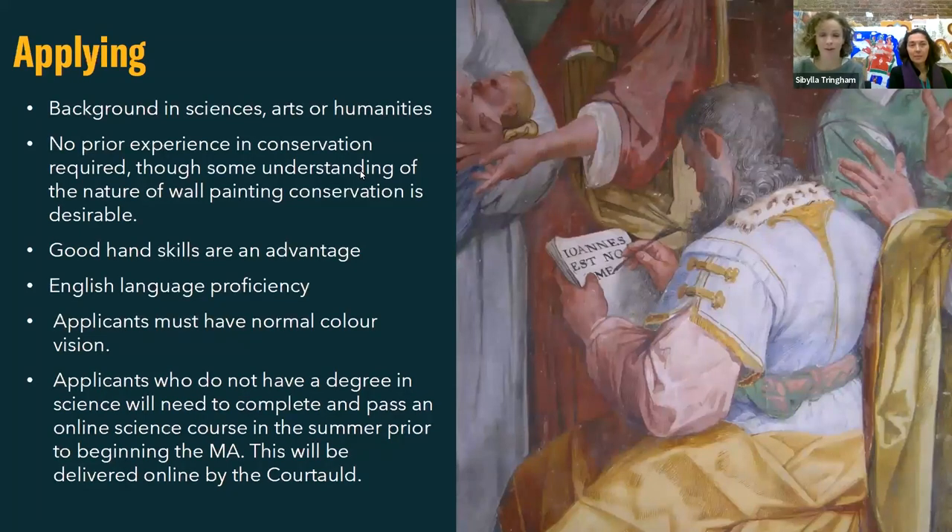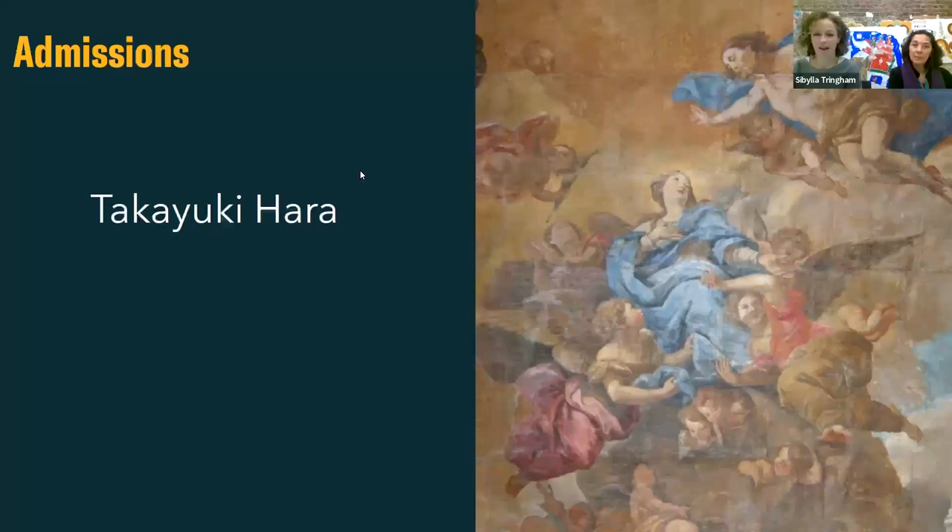For applying, we look for applicants with backgrounds in either the arts, sciences, or humanities. We don't expect any prior experience in conservation, although some understanding of the nature of wall painting conservation is desirable. We look for a demonstrated commitment to the profession. Good hand skills are an advantage, and we are looking for applicants with proficiency in English and with normal colour vision. Applicants who don't have a degree in science will need to complete and pass an online science course in the summer prior to beginning the MA, which can be delivered online by the Courtauld.